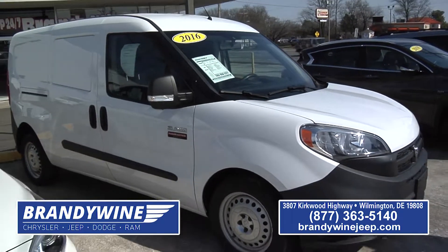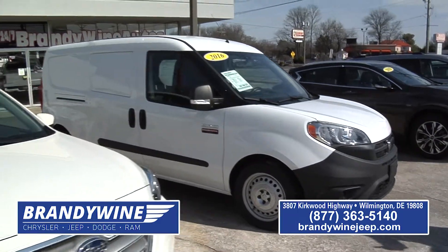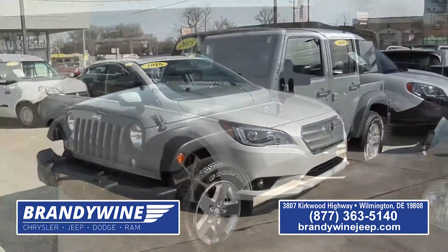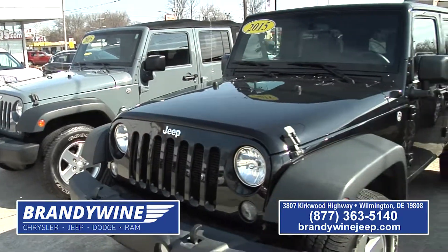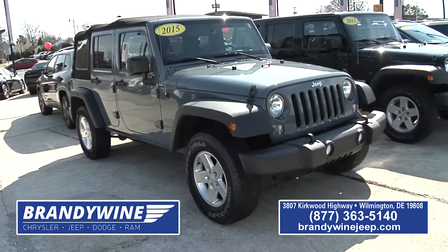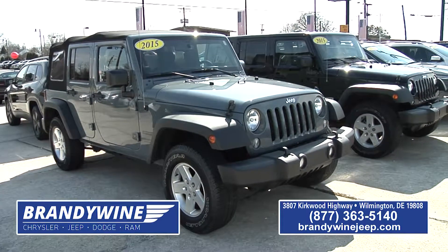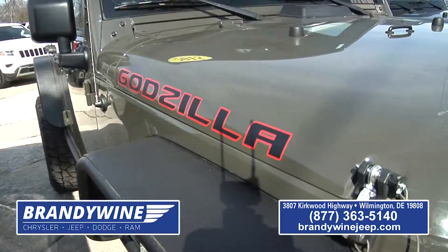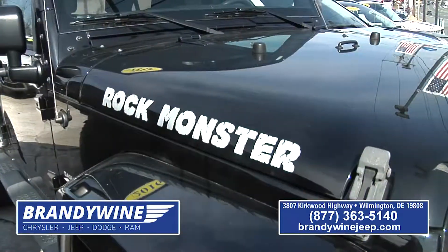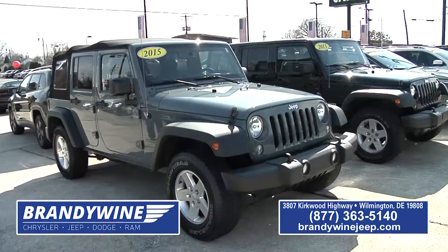Brandywine Chrysler Jeep has quite a few Wranglers on the pre-owned side, which is hard to maintain because they move so quick. The value doesn't change that much from new ones, which is amazing. This is the time of year I like to stock up on Wranglers because they're more of a springtime vehicle. Once April and May come, I'll be out of them. I have five right now and I'm actively looking for more.